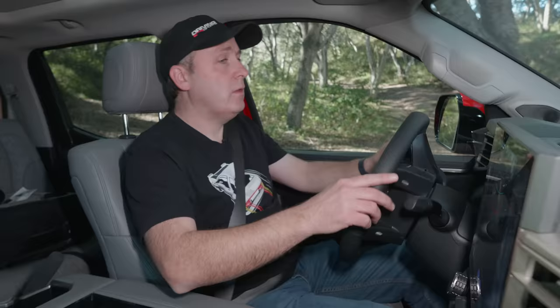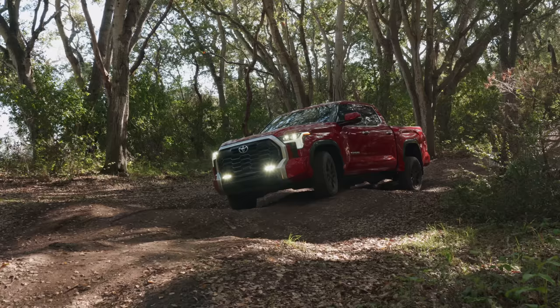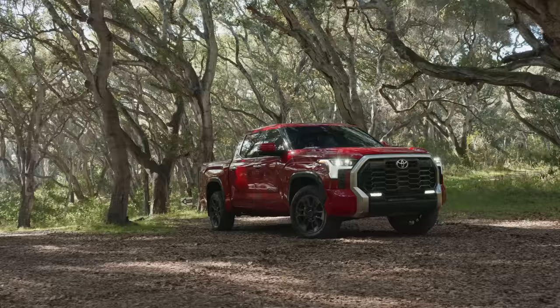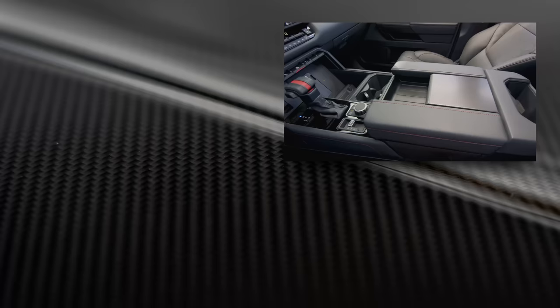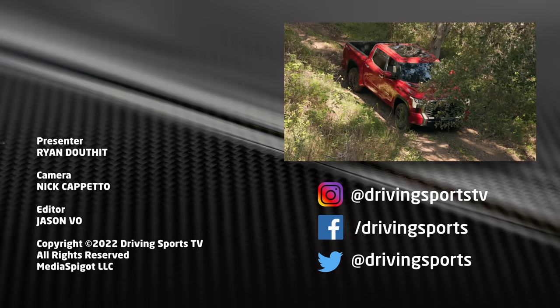Even though this Tundra has a coil spring rear, it still has pretty good articulation. It's really exciting that Toyota is now offering the TRD off-road package as an add-on. Not everybody needs a TRD Pro with its Fox shocks and full underbody armor, but you still want the multi-terrain select, the crawl control, and the hill descent control. This offers that, and as we saw today, even on a limited trim, it is still very capable. Whether you're choosing a Tundra or a Sequoia, all of this applies. For Driving Sports TV, I'm Ryan Douthat. Thanks for watching — be sure to like, subscribe, and share our videos.